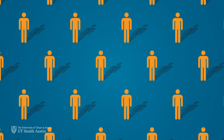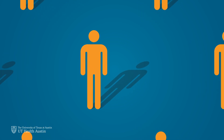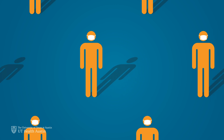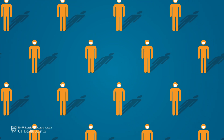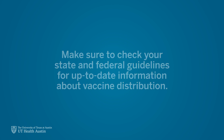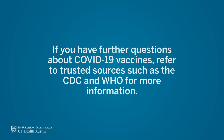While the vaccines will protect you from getting infected by COVID-19, it may still be possible for you to transfer the virus to other people. So it's important to continue carrying out practices that can keep others safe, such as washing hands, wearing masks, and social distancing. Make sure to check your state and federal guidelines for up-to-date information about vaccine distribution and refer to your primary care physician about any concerns regarding your health. If you have further questions about COVID-19 vaccines, refer to trusted sources such as the CDC and WHO for more information.